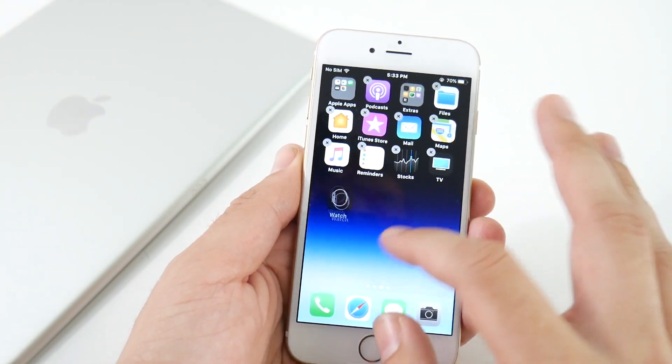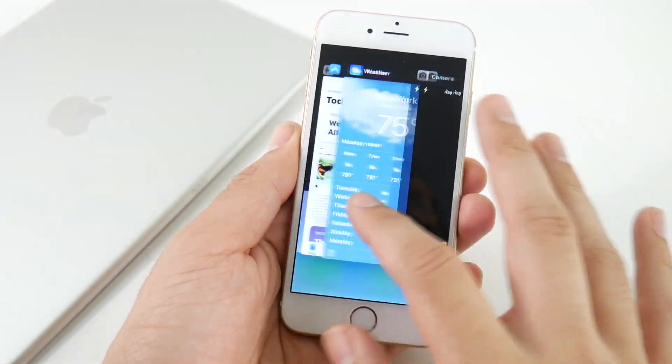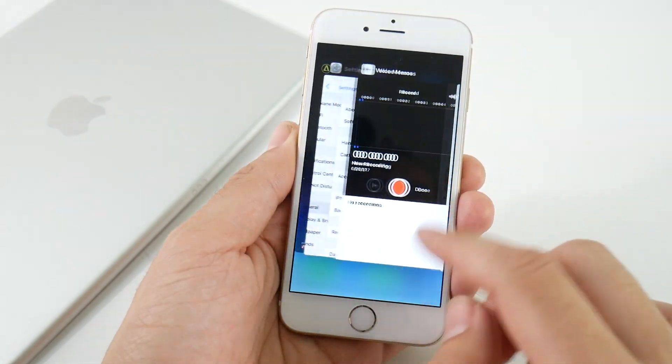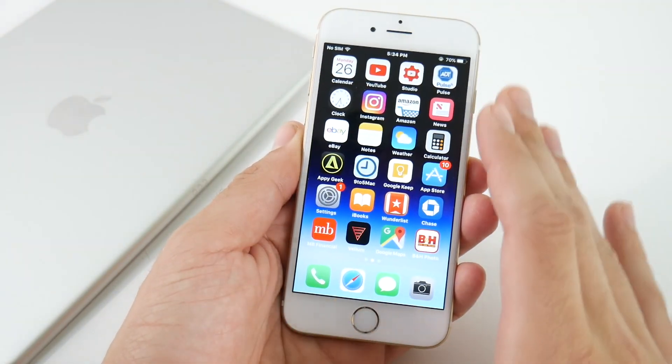You still cannot move applications wherever you want. Checking the multitasking, this is also a little bit different — a little bit cleaner if you ask me. But overall, iOS 11 public beta seems to be working quite well here right out the gate.